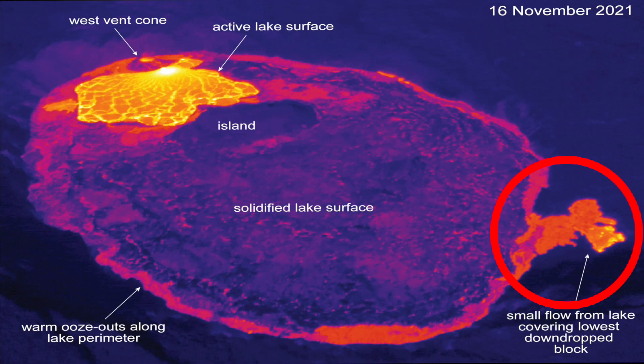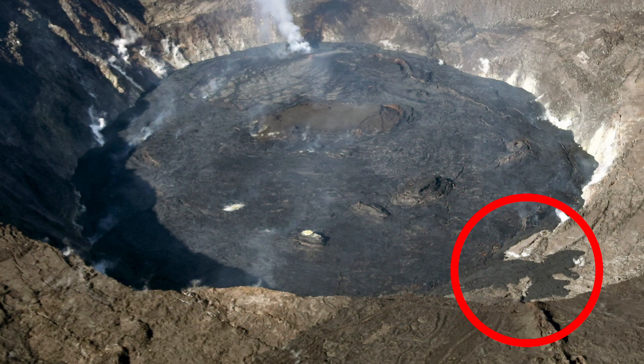Some of these peripheral ooze-up flows are now slowly covering a growing area on the lowest down-drop block to the north.